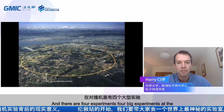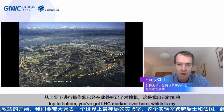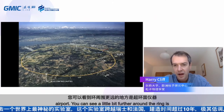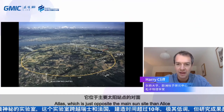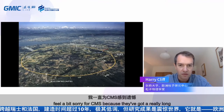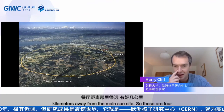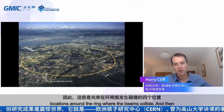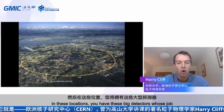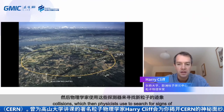There are four big experiments at the LHC. Working from top to bottom on the map: LHCb, marked just next to the runway of Geneva Airport — that's my own experiment. A bit further around the ring is ATLAS, just opposite the main CERN site. Then ALICE. And on the far side of the ring is CMS. These are four locations around the ring where the beams collide. At each location, there are big detectors whose job is to record the collisions — to take images of them — which physicists then use to search for signs of new particles.